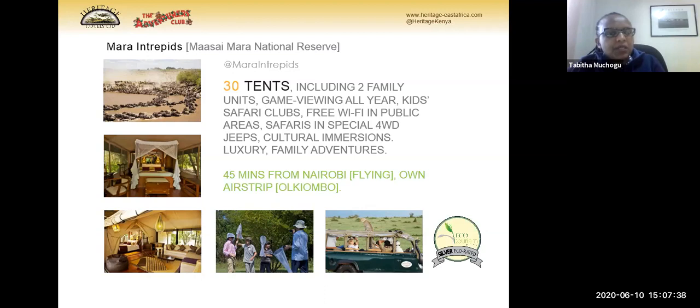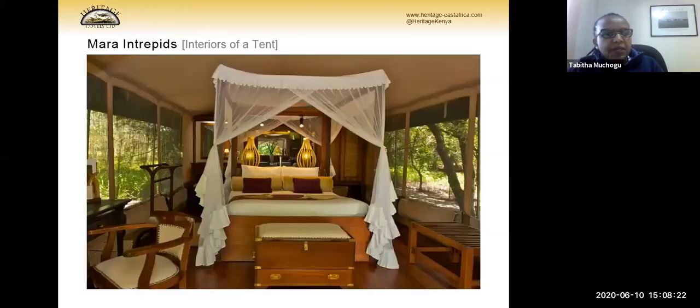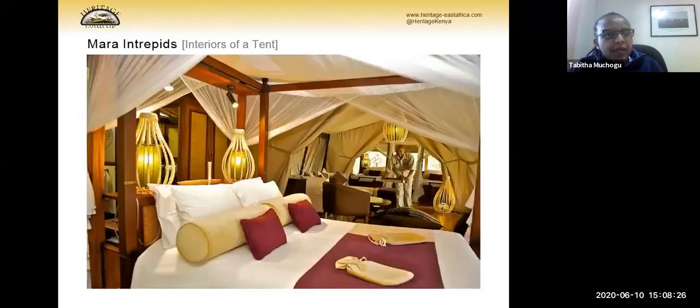The next property is Mara Intrepid. The difference between the two Masai Mara properties is that Mara Explorer is adult only while Mara Intrepid is family friendly. This property has 30 tents, also river-facing, with two family tents available. The family tent has one double bed, a living room area, and twin beds for the kids. We offer all the same activities as Explorer plus kids activities. The kids club is free for all resident clients.